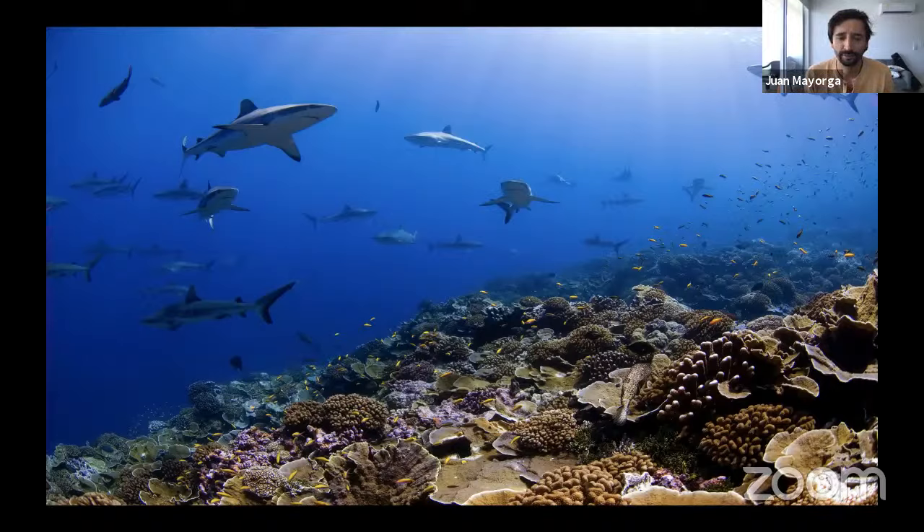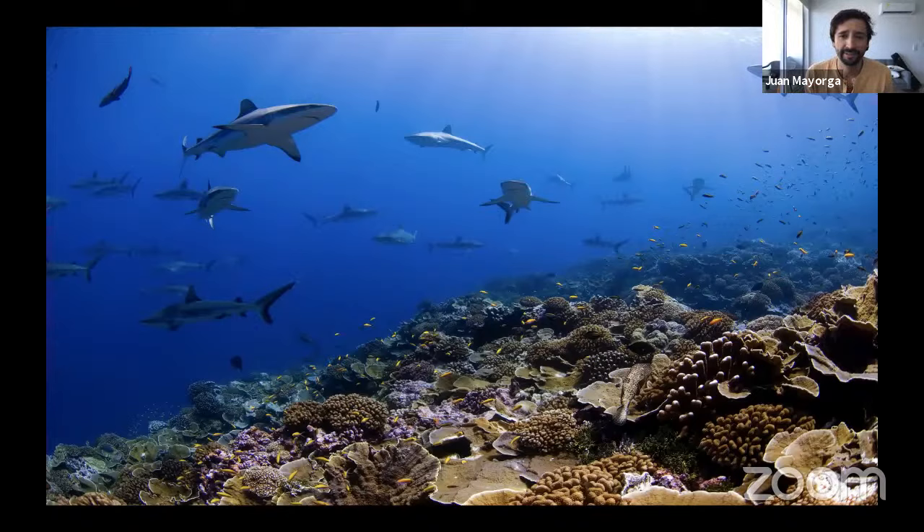Sharks hold a very special place in my heart. When I was about your age, I was obsessed with dinosaurs — I knew all of the names, what they ate, how big they were. And I remember one day reading about how sharks and dinosaurs used to live together. Sharks are as old as dinosaurs, and they survived the mass extinction that killed the dinosaurs. So that automatically became an obsession for me, and I became super excited about studying and trying to protect these animals. I have been very fortunate for the last five or six years to work with a team from National Geographic on a project called Pristine Seas.